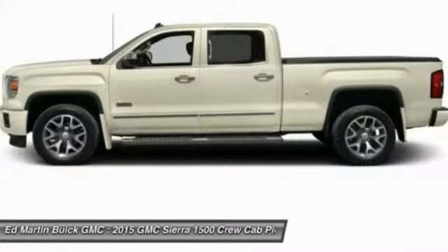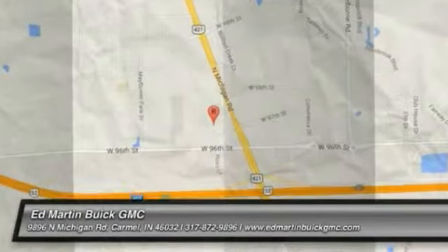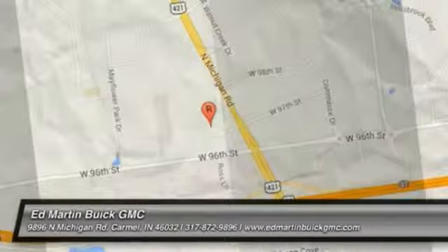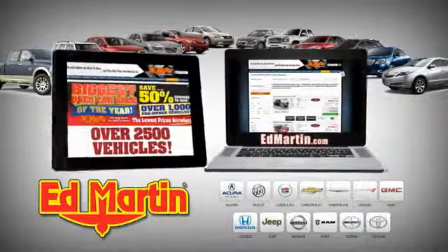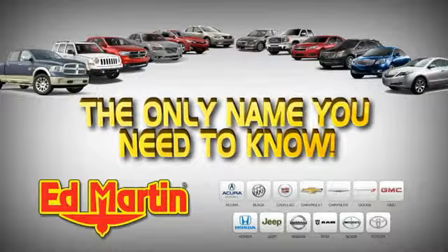Come in and get it before someone else does. Eight locations, 13 brands, over 2,500 new and used vehicles online at EdMartin.com. Ed Martin is the only name you need to know.